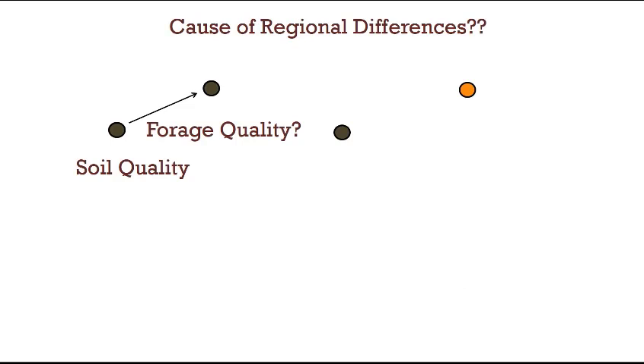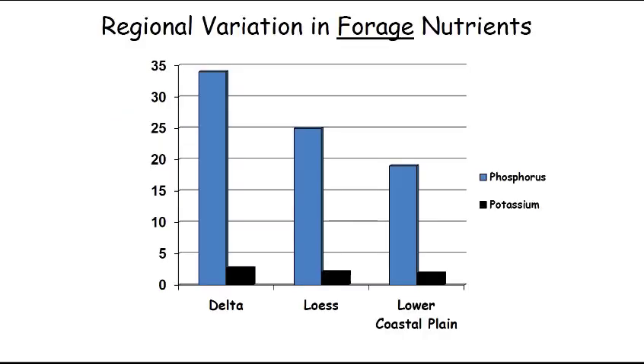So if soil quality and the nutrients within the soil vary, our next question was: what about the forage quality? Do the forage nutrients differ in the same pattern? Here we're looking at regional variation in forage nutrients. We sampled a large number of deer forages in the three different regions, with the y-axis again representing a quantity of nutrients. We have phosphorus and potassium, and we see a very distinct pattern in phosphorus content of the forages.